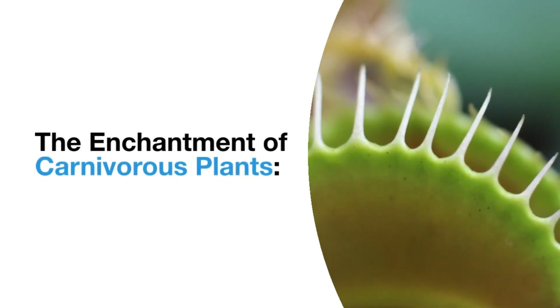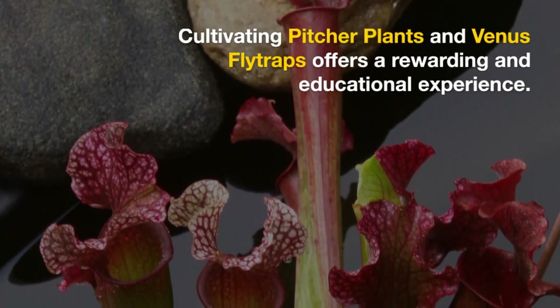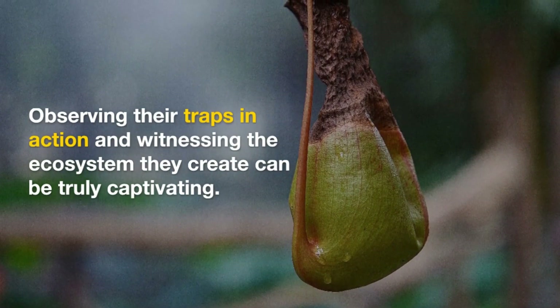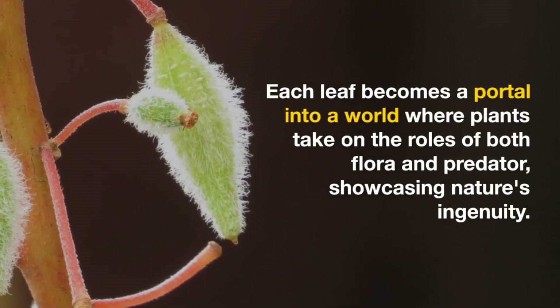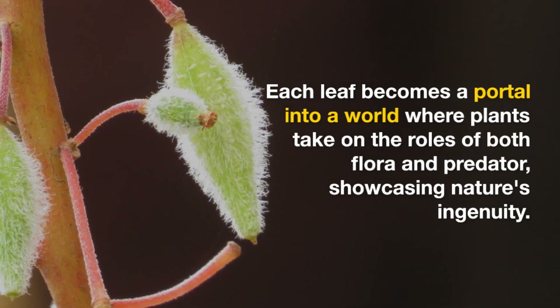Cultivating pitcher plants and Venus flytraps offers a rewarding and educational experience. Observing their traps in action and witnessing the ecosystem they create can be truly captivating. Each leaf becomes a portal into a world where plants take on the roles of both flora and predator, showcasing nature's ingenuity.